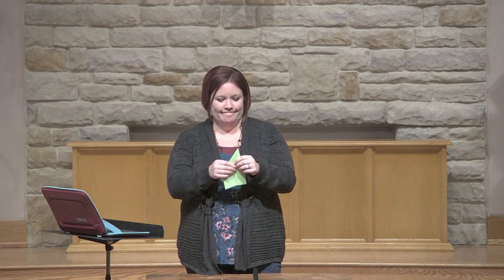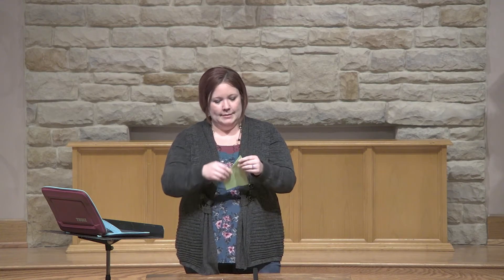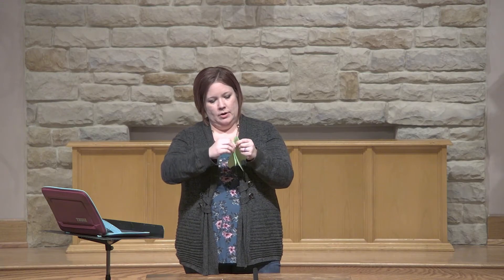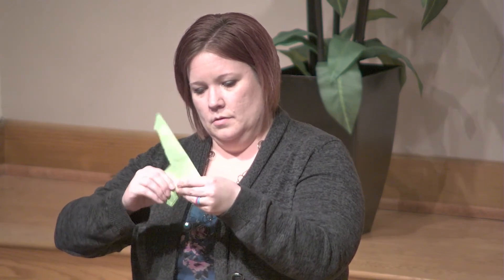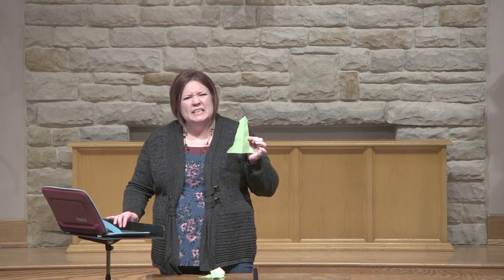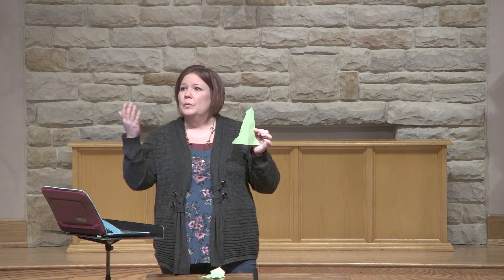Is there something that will go higher than a plane? A rocket ship! I'm going to turn this one into a rocket ship — that's got to get us to heaven, right? So this time, instead of folding it, I'm just going to tear it a little bit. Use your imagination. We're going to take a rocket ship to heaven. Wait a second — can a rocket ship get to heaven? No. It can get to outer space. We can see Earth, we can see the moon, but we can't get to heaven in a rocket ship.